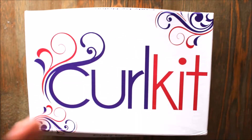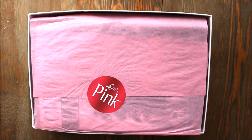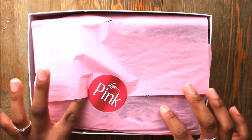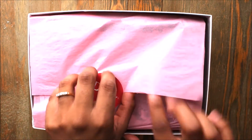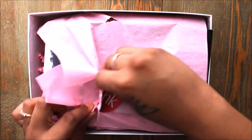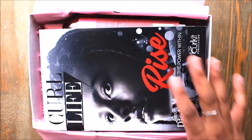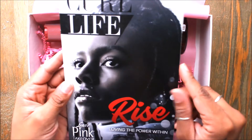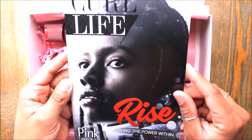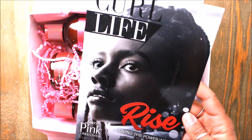That was one of the contents sitting by itself. Here we are - nothing has been ripped yet and it actually says Luster's Pink, so this is probably going to be all pink stuff. Here you have your paper that gives you all the details about all the products in here.